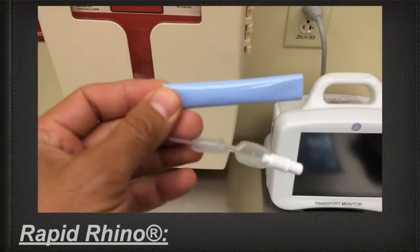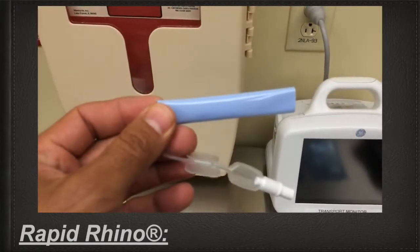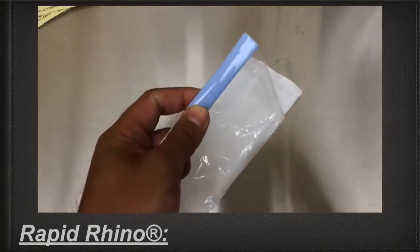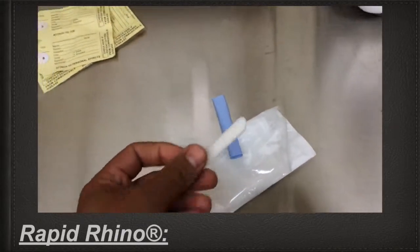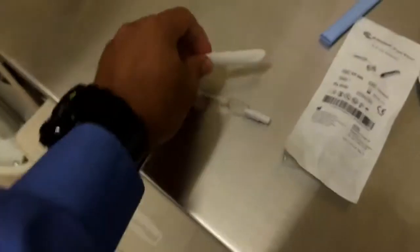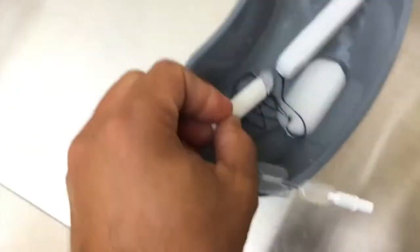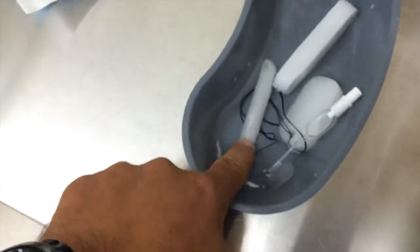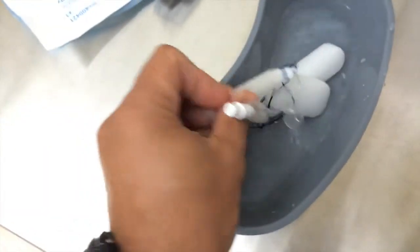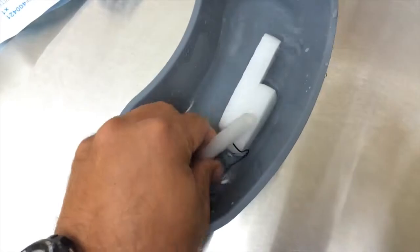Rapid Rhino is by far the Ferrari — the best option for nosebleeds. It combines the expanding effects of Merocel packing, the membrane-type clotting effect, and the tamponating effect of an expanding balloon inside the nose. Here I'm going to play the video that Rapid Rhino has online to train physicians and practitioners on its use.